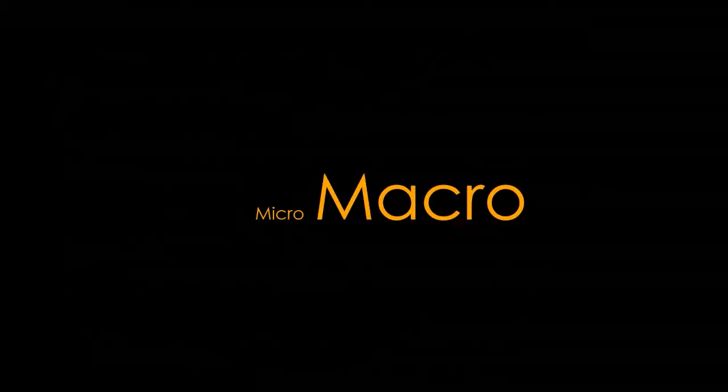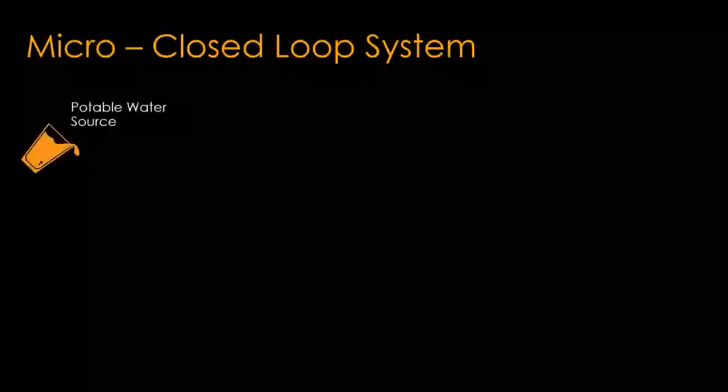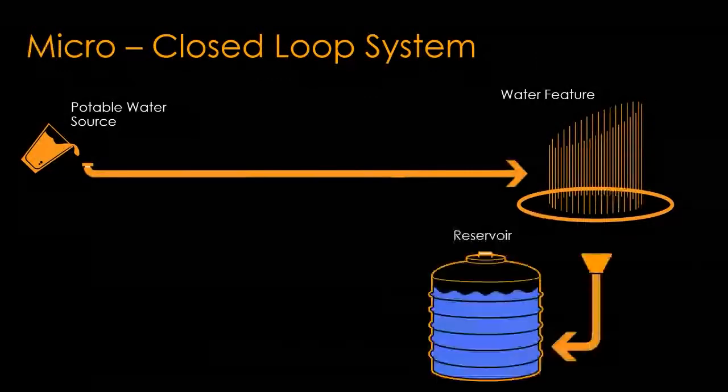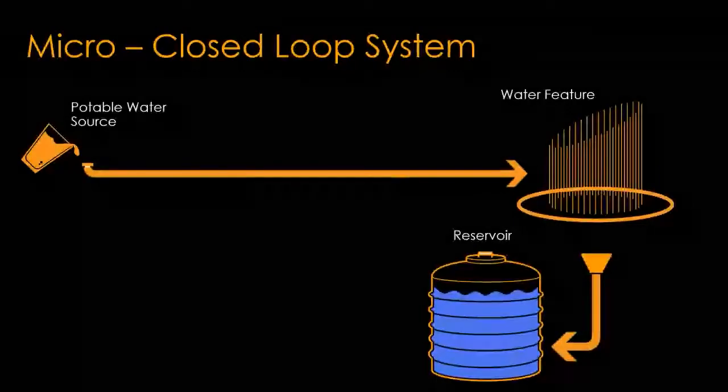At the micro level, we're looking at the mechanical and electrical systems specific to the water feature. The majority of water features are what we call closed loop systems — they contain a potable water source that goes through a piping system to the water feature. The water resides either in the pool itself or within a reservoir, and through a pumping and filtration system, it is cycled back into the water feature. Hence the closed loop. The majority of water features in the past have been designed this way.